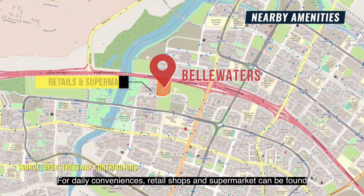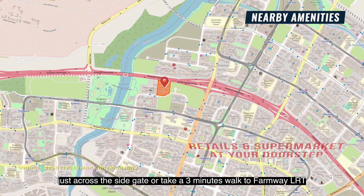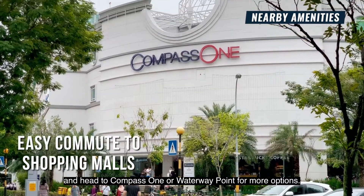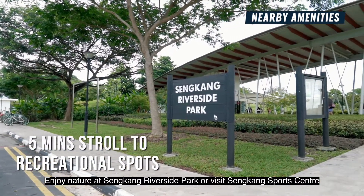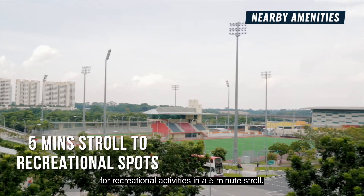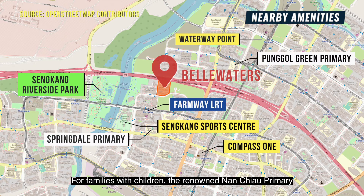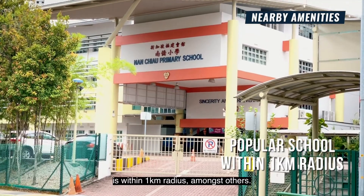For daily conveniences, retail shops and supermarkets can be found just across the side gate, or take a 3-minute walk to Farmway LRT and head to Compass One or Waterway Point for more options. Enjoy nature at Sengkang Riverside Park or visit Sengkang Sports Centre for recreational activities in a 5-minute stroll. For families with children, a primary school is within 1km radius, amongst others.